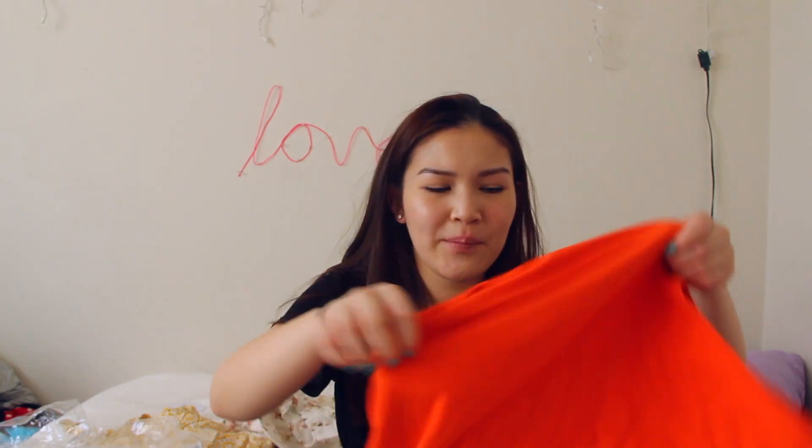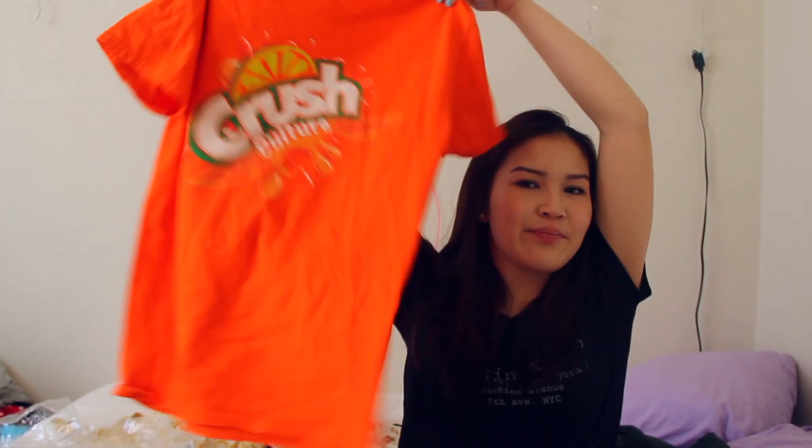Next is my beautiful Conan Gray shirt. It just says Crush Culture but it has the logo of Crush Soda and then it says Culture below. This was like $15 at the concert, which is really good pricing for concert merch. It's really cute because I got this when Conan came to Portland, which was a really good night of my life. I've gotten compliments on it, so that's how you know it's good.